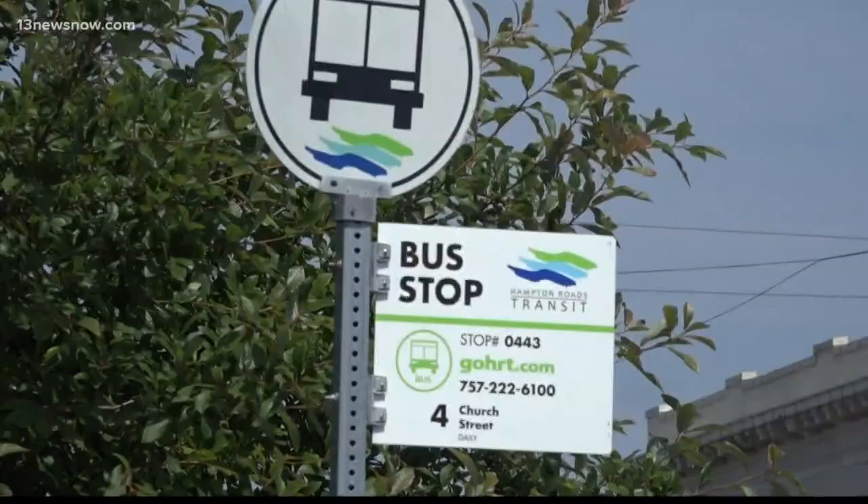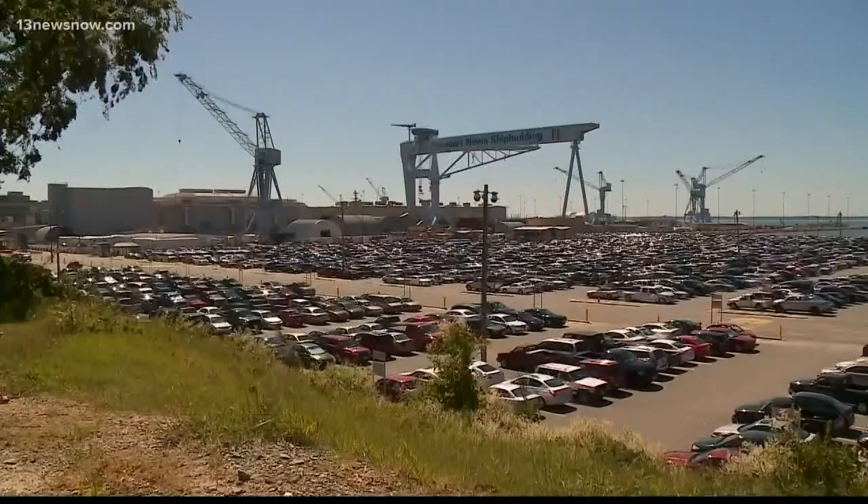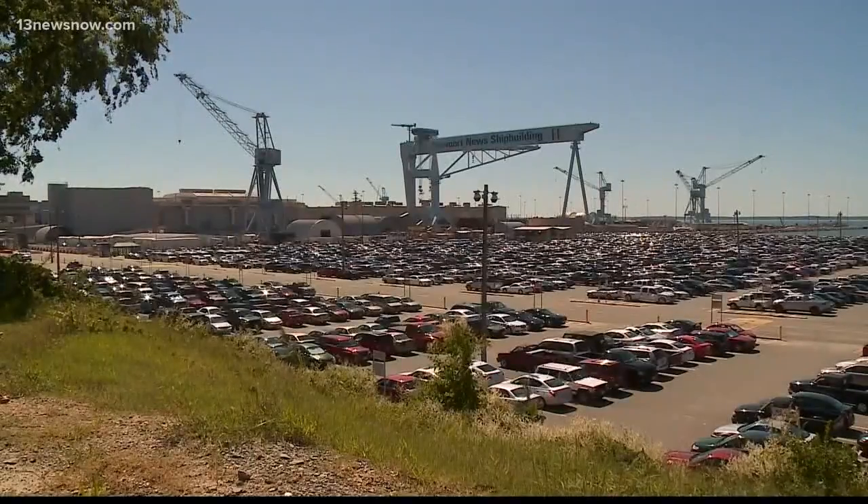Much faster and they're much more convenient. New bus routes are another option for people working at Naval Station Norfolk or Newport News Shipyard. You can sit there, look out the window, you can text, someone else does the driving — you don't have to do anything.